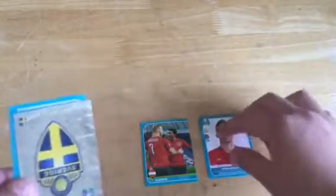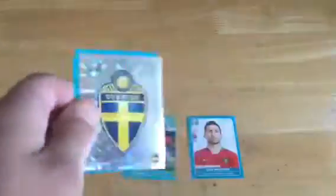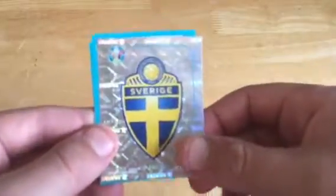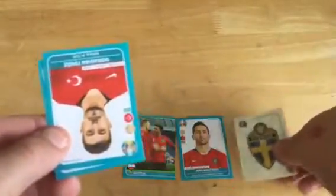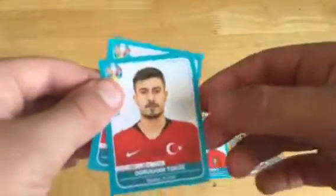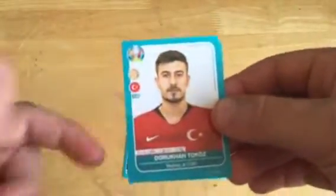We've got a shiny sticker — the Swedish badge, I think. It's very shiny. Then we have a Turkish player with the badge shown on the card — very cool.